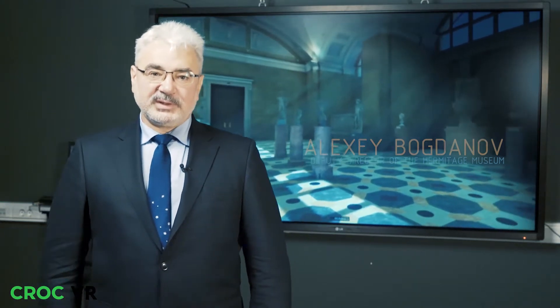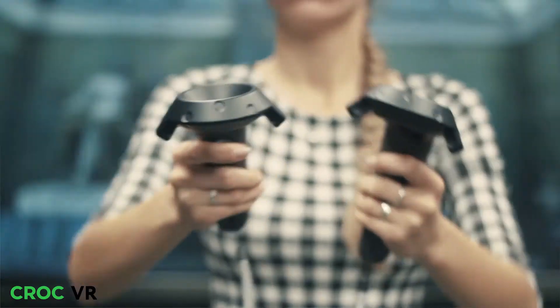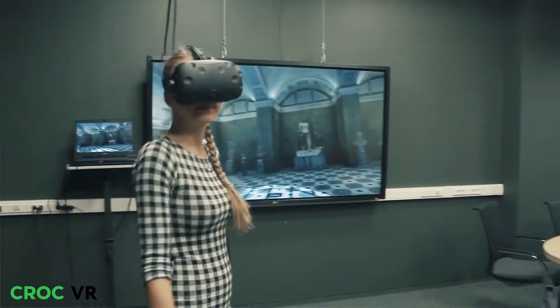We want to thank KROK for having this project. This project is all about our cultural heritage preservation and promotion.